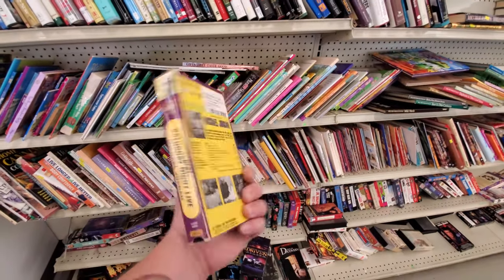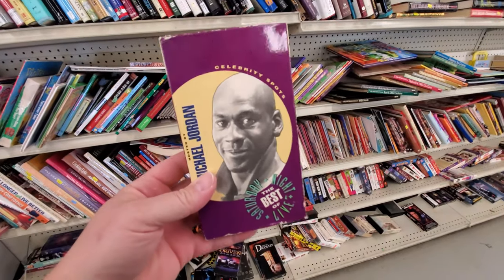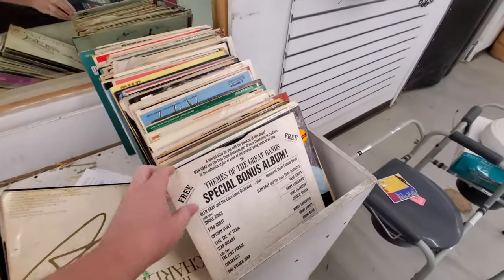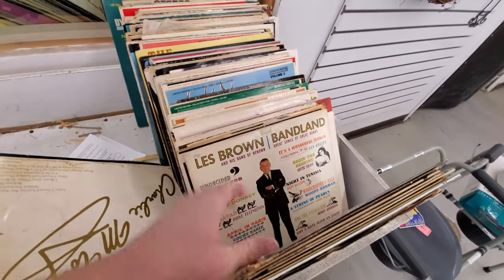I'm gonna have to look that Michael Jordan SNL up on eBay. Neither one of these are anything special — about five bucks a piece. They always have a ton of records over here but there's never anything good, and I really don't know what I'm looking at with records.